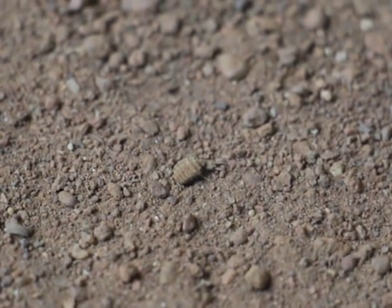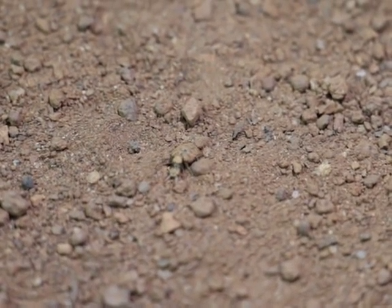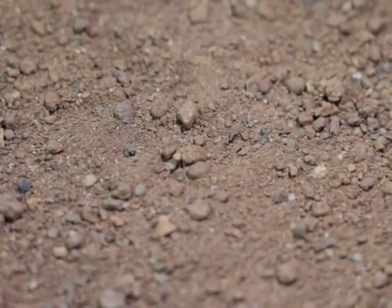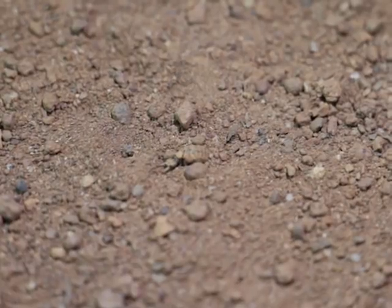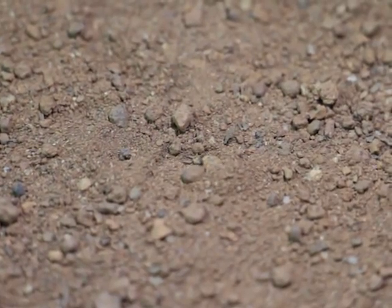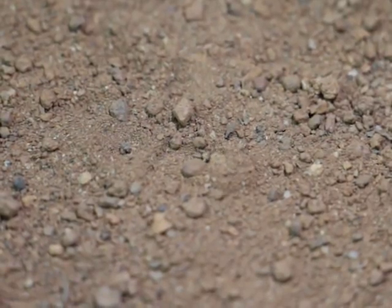Meet the antlion larvae, belonging to the Myrmeleontidae family consisting of over 600 species globally. These are sedentary predators found in tropical and warm temperate regions. They build pitfall traps in dry sandy areas.